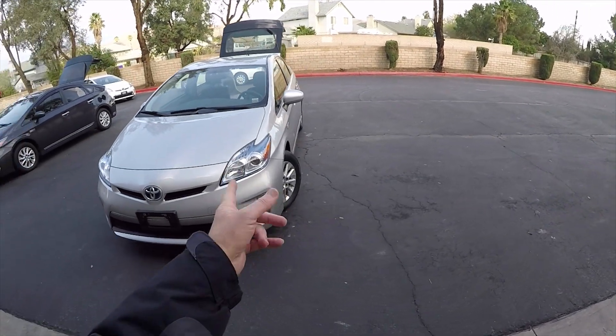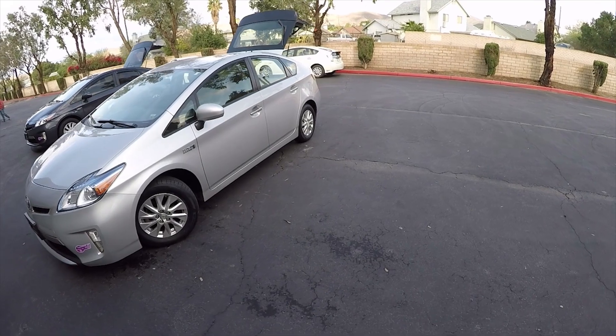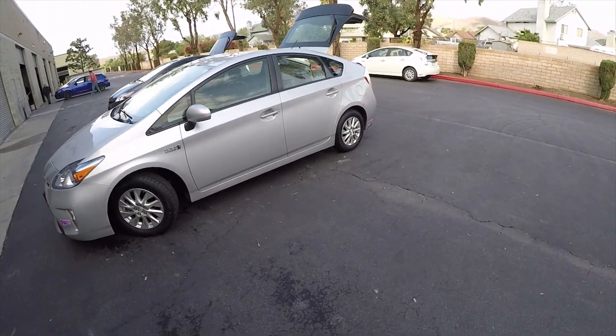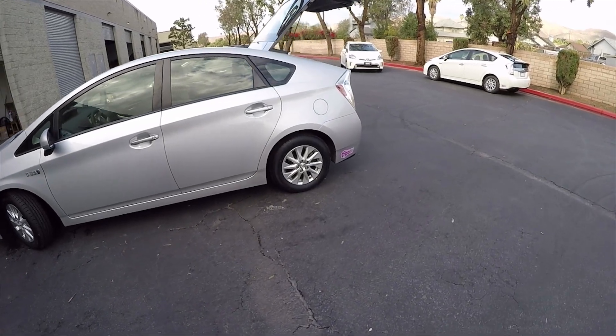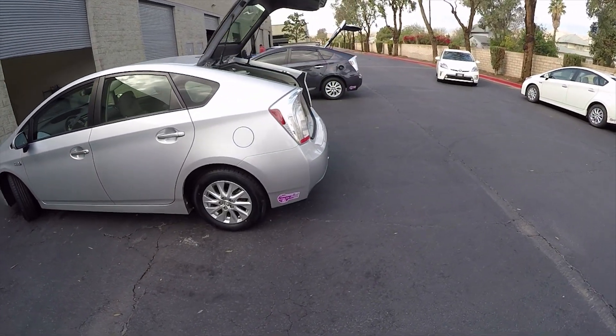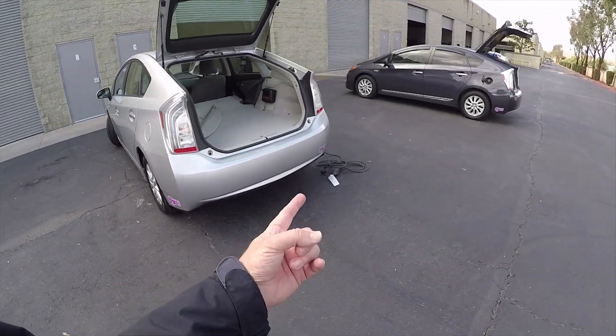Your mileage will vary depending on how much you charge it versus how far you drive between charges — that's the key factor. If you don't like to go to the gas pump, come home and charge it every day. You may be able to go one or more months without buying fuel. Let's do the math.